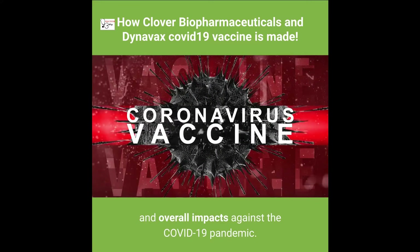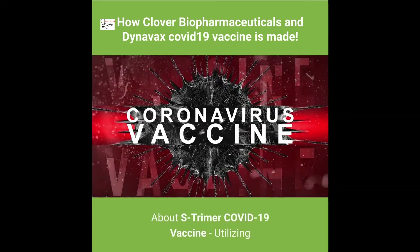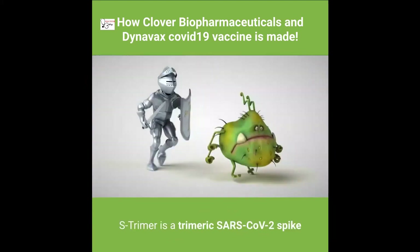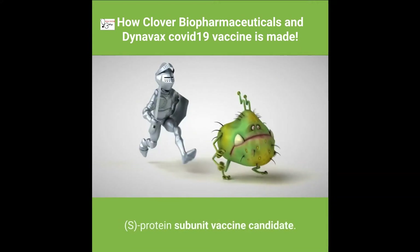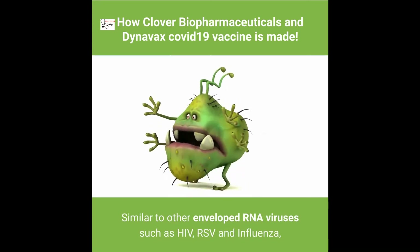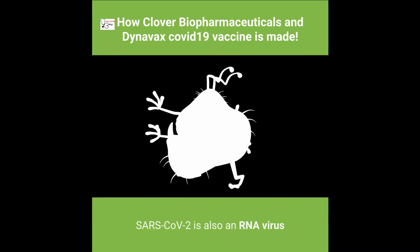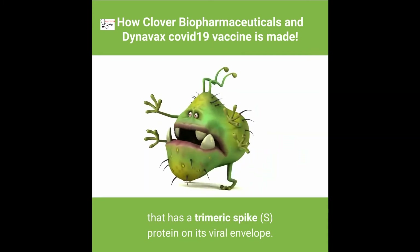About S-Trimer COVID-19 vaccine: utilizing Clover's proprietary Trimer-Tag technology, S-Trimer is a trimeric SARS-CoV-2 spike (S) protein subunit vaccine candidate. Similar to other enveloped RNA viruses such as HIV, RSV, and influenza, SARS-CoV-2 is also an RNA virus that has a trimeric spike S protein on its viral envelope.